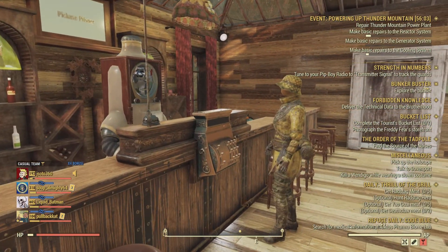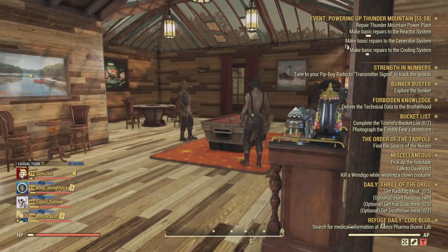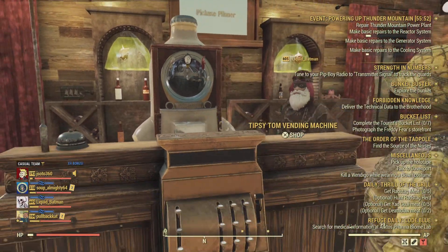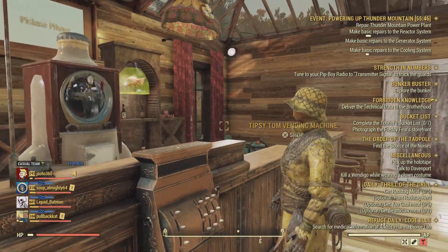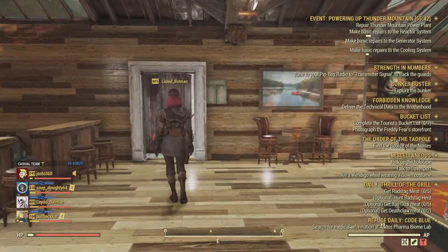Our vendor here, aka our beer bartender — beer tender — is actually sporting a nice little headwear of fish and he's got a nice built-in aquarium. Take a walk to the right here.